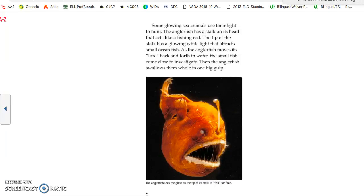Some glowing sea animals use their light to hunt. The angler fish has a stalk on its head that acts like a fishing rod. The tip of the stalk has a glowing white light that attracts small ocean fish. As the angler moves its lure back and forth, the small fish come close to investigate — then the angler swallows it up whole in one gulp.